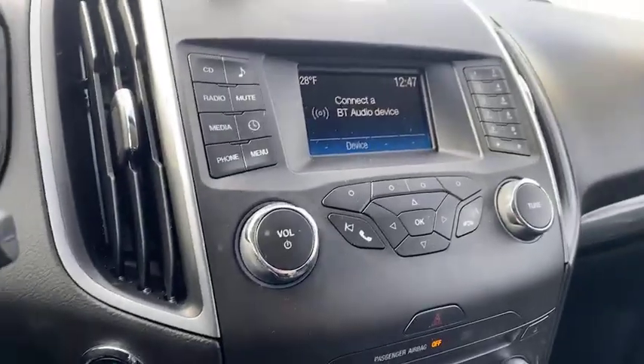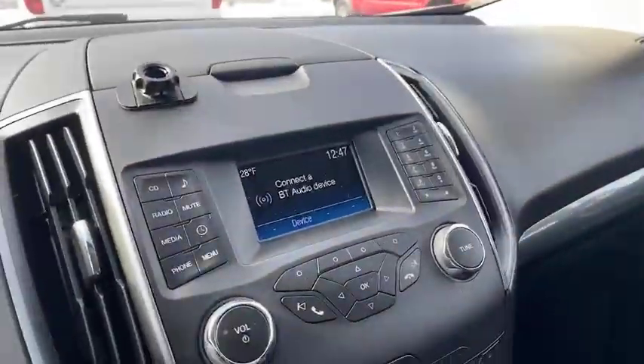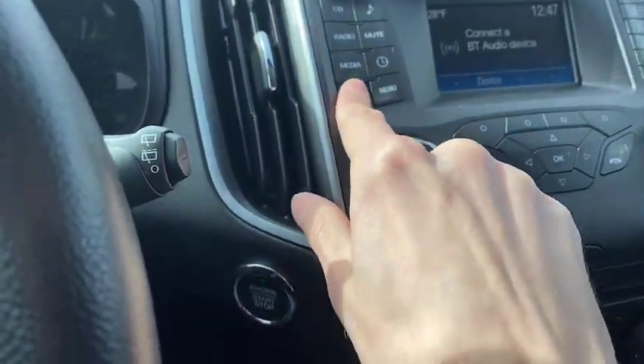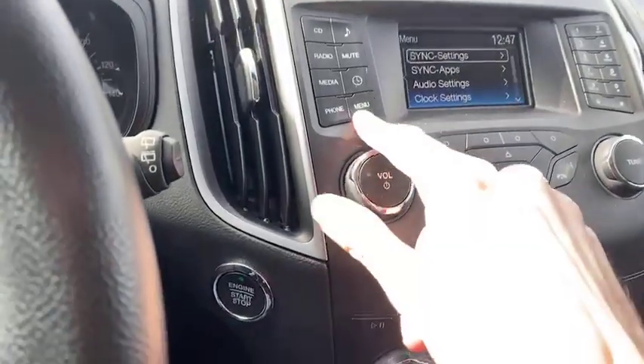We've got your Bluetooth audio device right there. You can push the call button and do things like that as well. You can also make phone calls right there. Over here we have our radio, media, and phone options. Go to the menu right here.